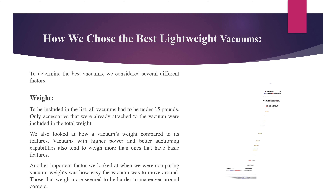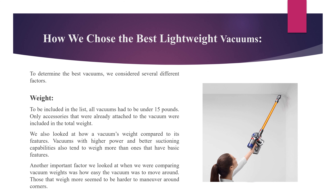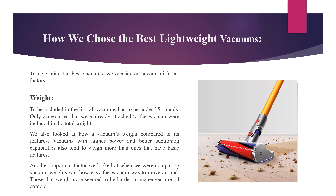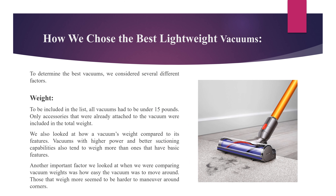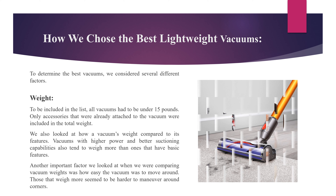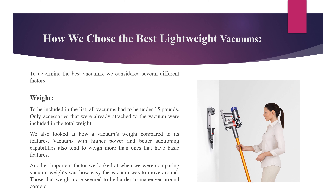How we chose the best lightweight vacuums? To determine the best vacuums, we considered several different factors. Weight: to be included in the list, all vacuums had to be under 15 pounds. Only accessories already attached to the vacuum were included in the total weight. We also looked at how a vacuum's weight compared to its features. Vacuums with higher power and better suctioning capabilities tend to weigh more than ones with basic features. Another important factor was how easy the vacuum was to move around — those that weigh more seemed to be harder to maneuver around corners.